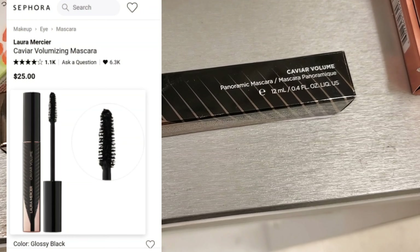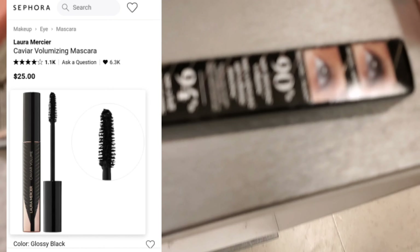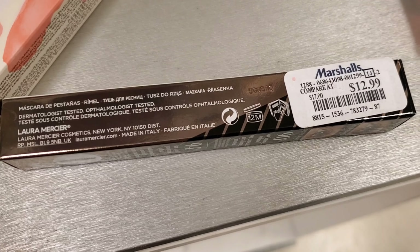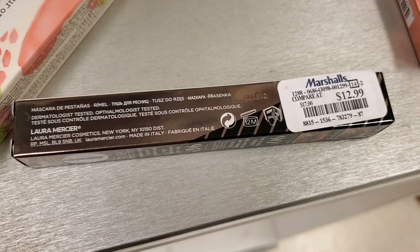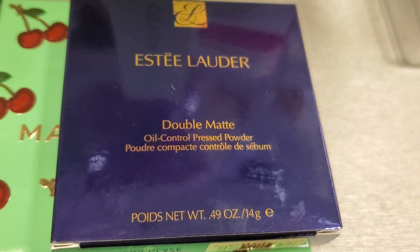They also have this new product from Laura Mercier. This is the Caviar Volume Mascara — I think I've never seen this before. This is a full size mascara going for $12.99. And they have this Estee Lauder Double Wear Oil Control Pressed Powder in the shade Light Medium for $16.99.